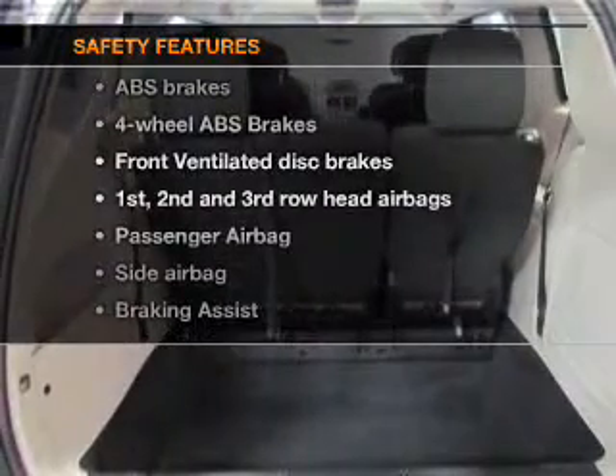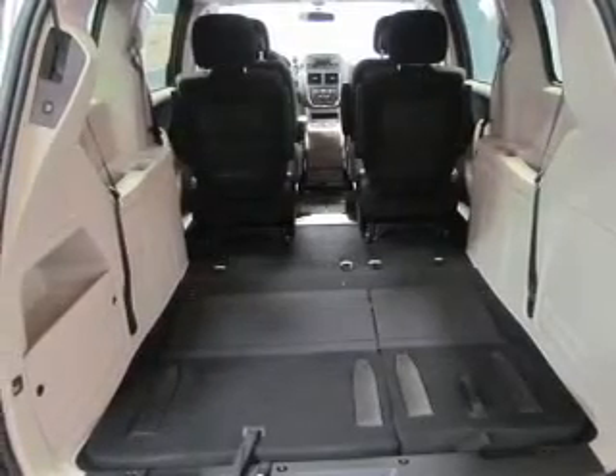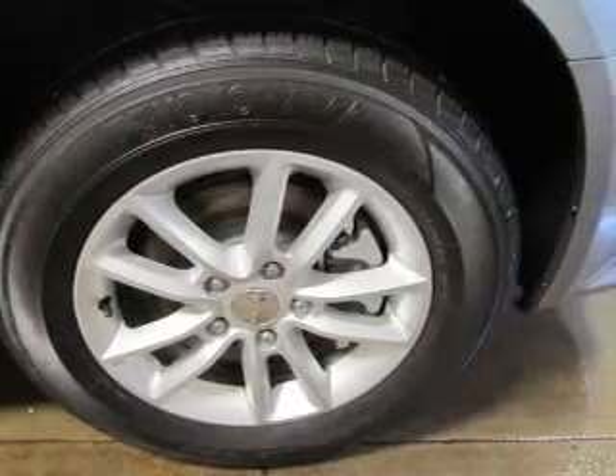And for your peace of mind, the following safety equipment is included: front ventilated disc brakes, curtain head airbags, passenger airbags, side airbags, traction control, stability control, low tire pressure warning. Call today to schedule a test drive.